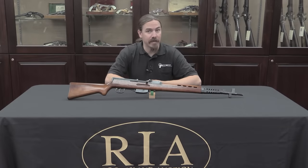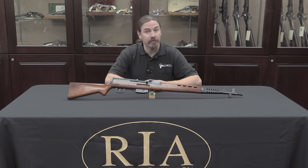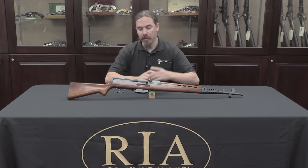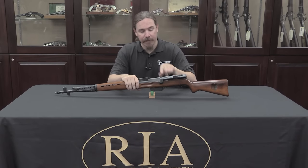Clearly the Swiss got their hands on a couple of those and thought that was an interesting system. The Russians are mass producing them — hundreds of thousands if not millions of Tokarev rifles — and apparently that was enough for the Swiss to think that maybe they wanted to give that a try as well. So in 1944 they manufactured actually a surprising variety of these guns, quite a few of them. This particular one has a telescopic sight on it.